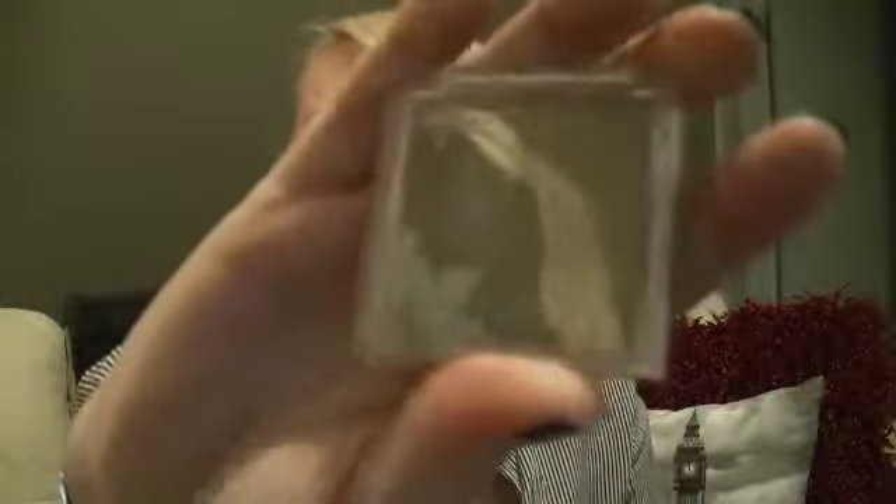This is Revlon Matte in Tempting Teal. Revlon is not a cheap brand in Australia — we actually pay quite a lot for it. And this one is Aubergine, which is not one I would normally buy, but I found this discount makeup warehouse that had them.